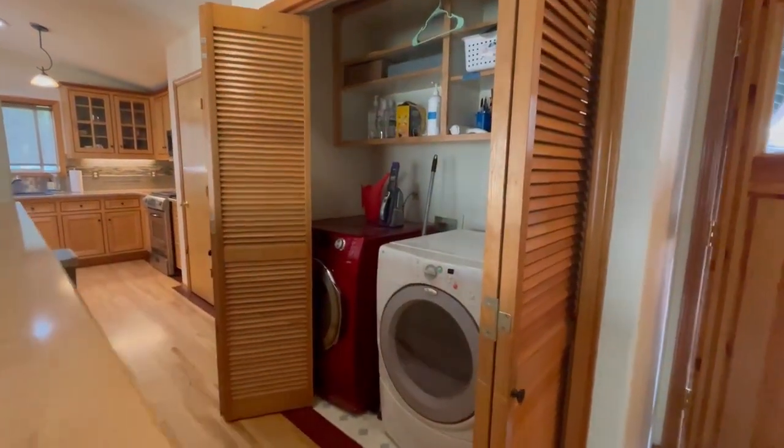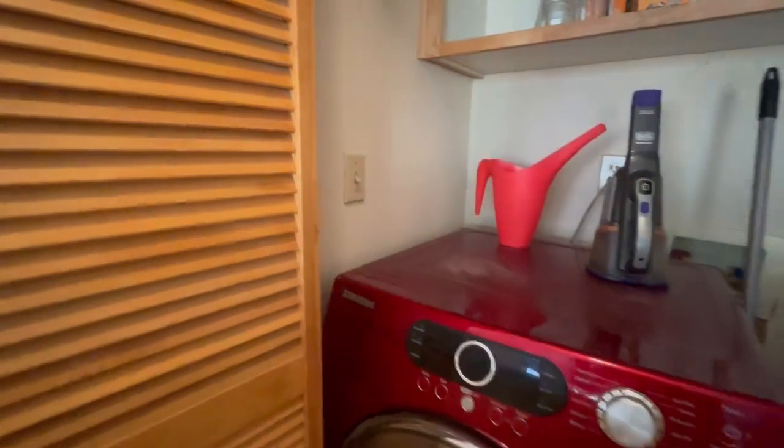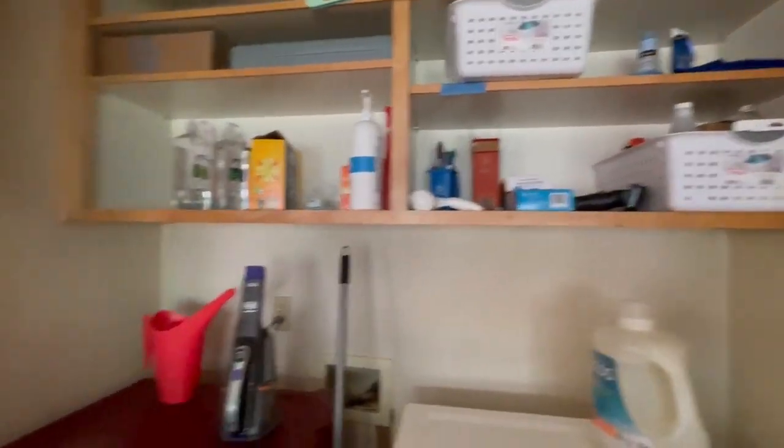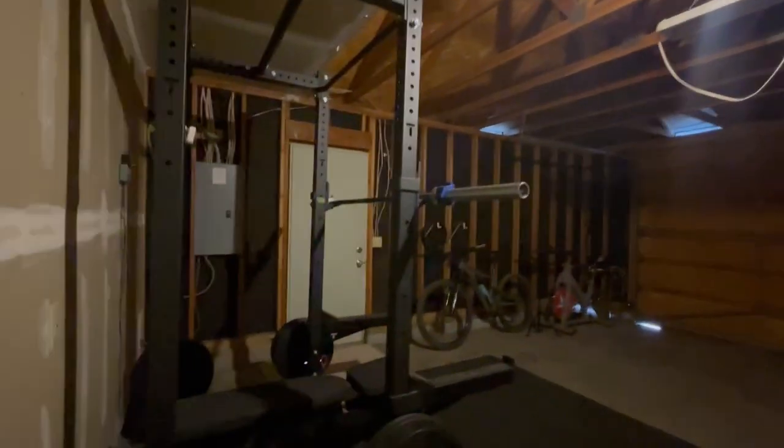Behind the bifolds here, we've got the washer and dryer — a Whirlpool washer and a Samsung dryer with some storage above. Let's take a quick look at the garage since we're here. It is a double car garage with a person door over there, some storage on one side, and what looks like some insulation. And over here we've got the electrical panel, which looks like it has been updated in 2020.